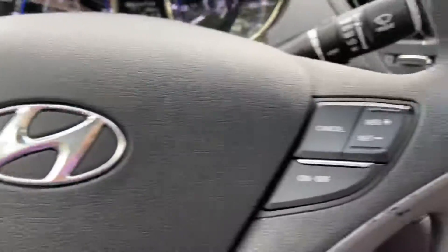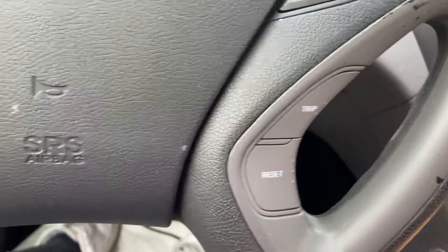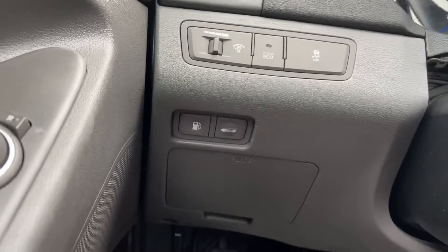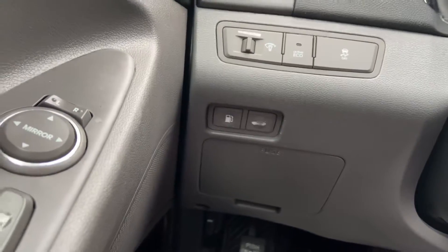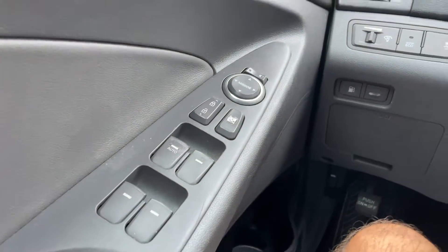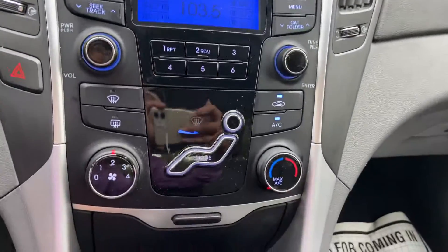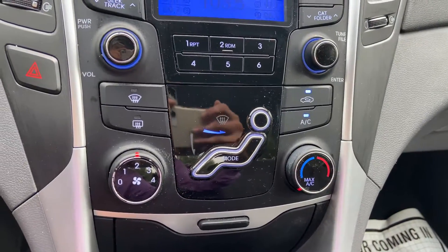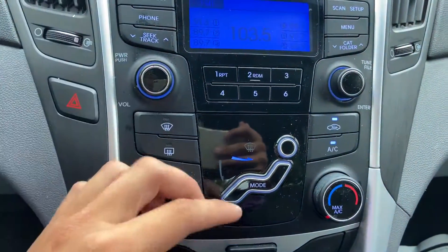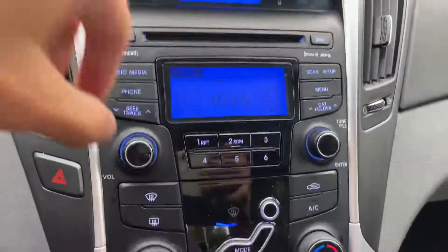Got volume controls, cruise controls, voice control, trunk release, gas tank release, power windows. There's a radio, AC controls — AC is ice cold. No odors in here whatsoever.